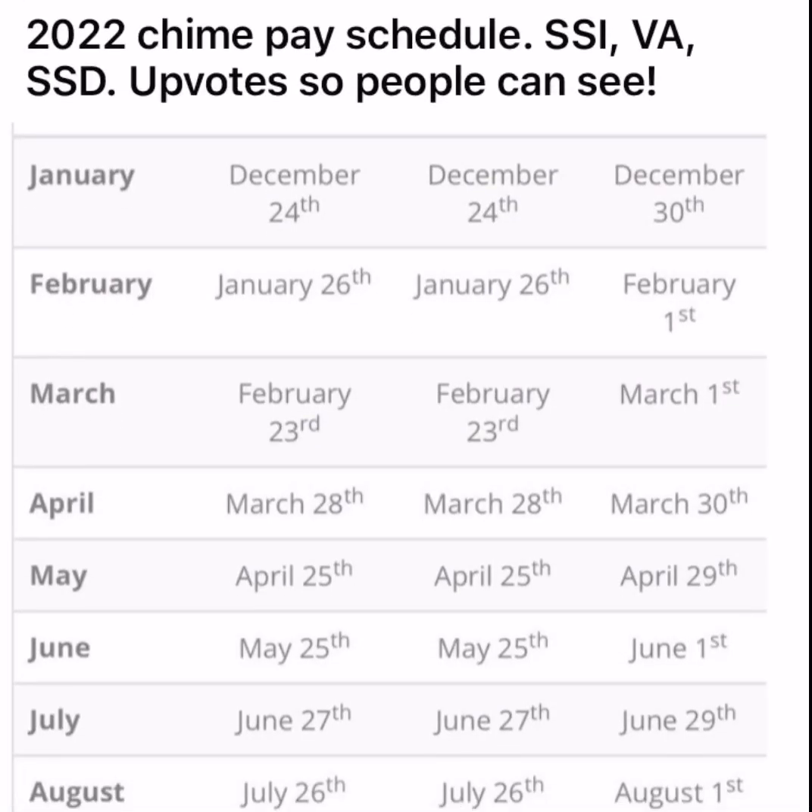We're going to talk about SSI, VA, and SSD - even your direct deposits. I'll show you guys the breakdown. If you guys are new to Chime, feel free to drop a comment. I'll put a link and you can actually download Chime and receive $100 - they're actually giving $100 just for you to download Chime. It's very simple and easy to do.